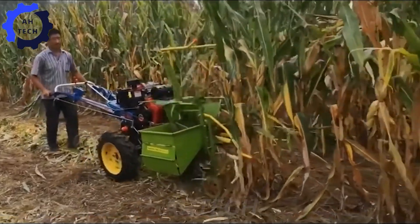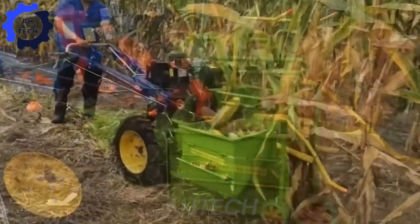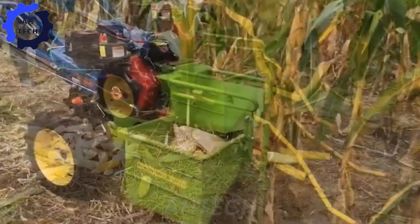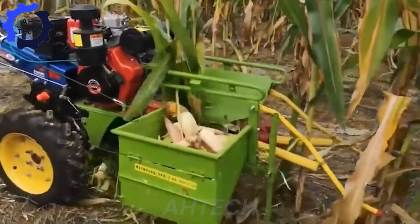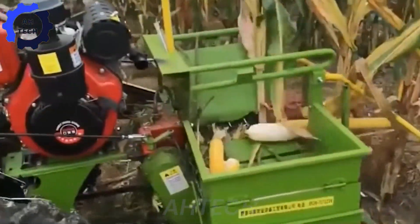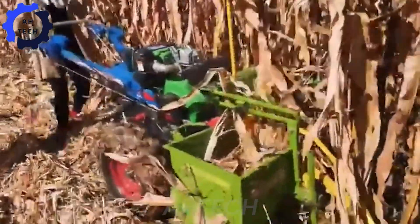Finally, discover the power of the single-row corn harvester. Designed for smaller farms, this machine harvests corn with incredible precision and power. Thanks to advanced agriculture technology, this machine simplifies harvesting, saves time, and increases productivity, making it the ideal choice for efficient farming.